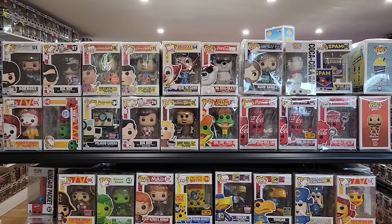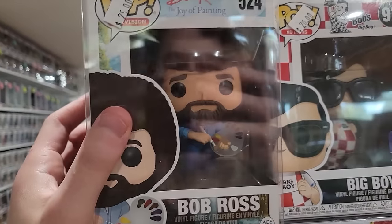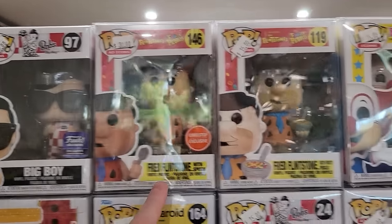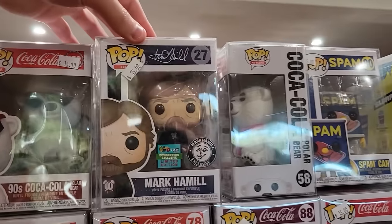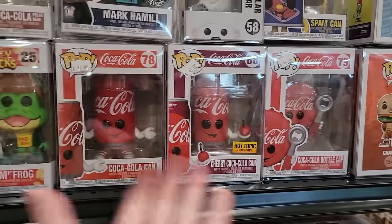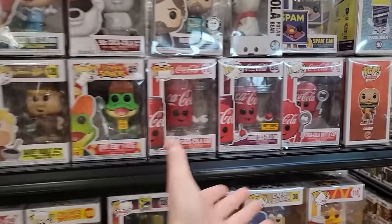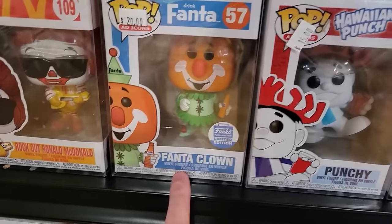Over on this shelf they have a lot of ad icon Pops. We have Bob Ross — Bailey's actually been wanting one, so maybe I'll ask her. Big Boy there, Fred Flintstone, Bozo the Clown — that one's actually pretty cool. 90s Coca-Cola Bear, Mark Hamill, the Spam Can, bunch of Coca-Cola Pops, Cherry Coca-Cola. These things are kind of growing on me, but I always think they're really silly too. Captain Crook from McDonald's, Fanta Clown — I forgot they made that, that's hilarious. Punchy, Energizer Bunny, Peter Pez, Toucan — lots of Toucans I'm noticing. Queen Elizabeth, Evil Knievel Chase.